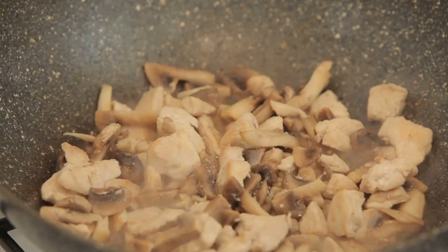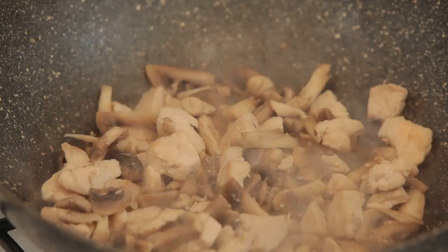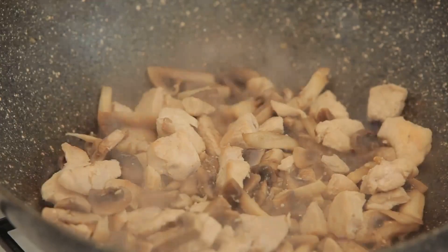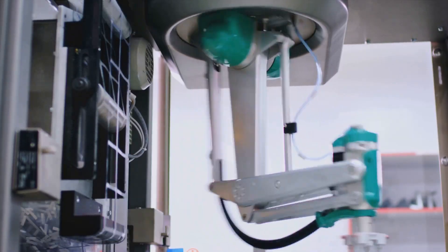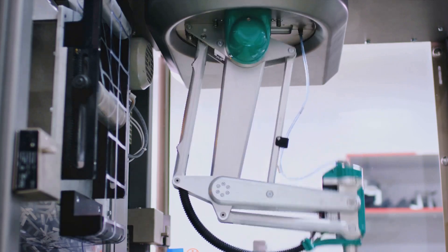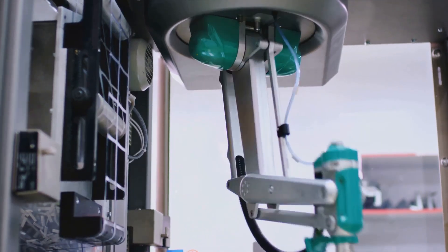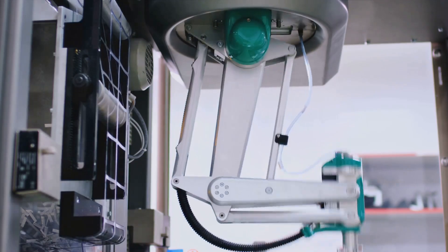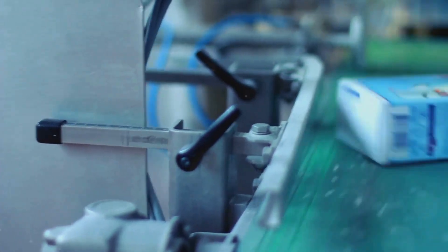But what happens after the ingredients have been processed? They're not quite ready for our froggy friends just yet. The processed ingredients need to be turned into a form that's easy for frogs to eat — and that's where the next stage comes in: packaging. In this next scene, we'll delve into the world of automated packaging, where technology and innovation come together to create a product ready to hop off the shelves and into the habitats of frogs around the world.